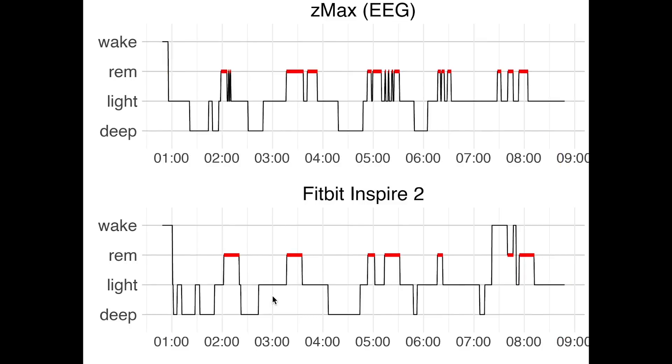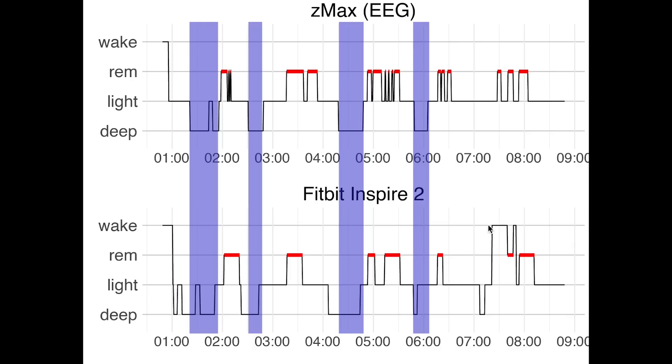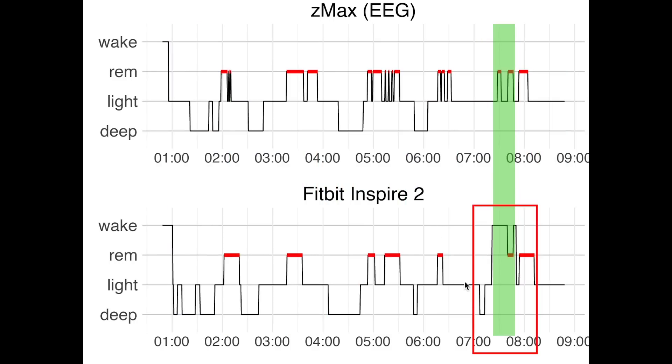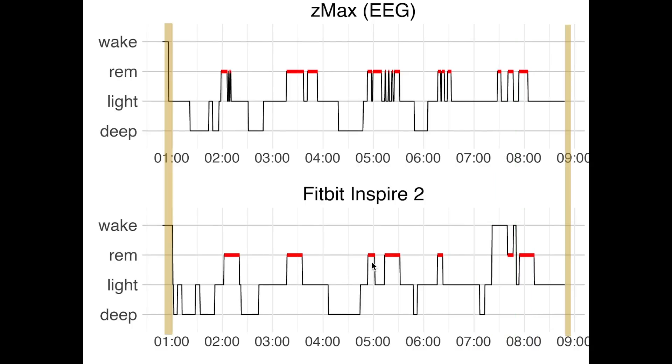Finally, looking at the last night, again we see good deep sleep detection. The REM stages, and therefore also the sleep cycles, are detected almost perfectly — again, very impressive. The Inspire 2 did detect a bit more awake time than I actually had. Sleep start and sleep end are pretty much spot on. These results look very promising. To get an even more objective view, let's calculate some statistics regarding the consistency between the Fitbit Inspire 2 and the EEG device.